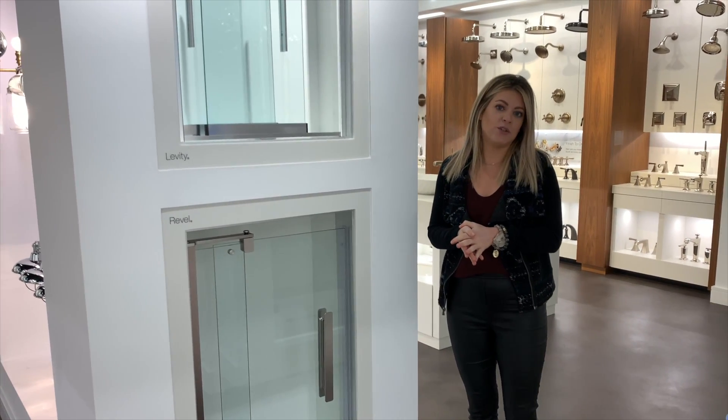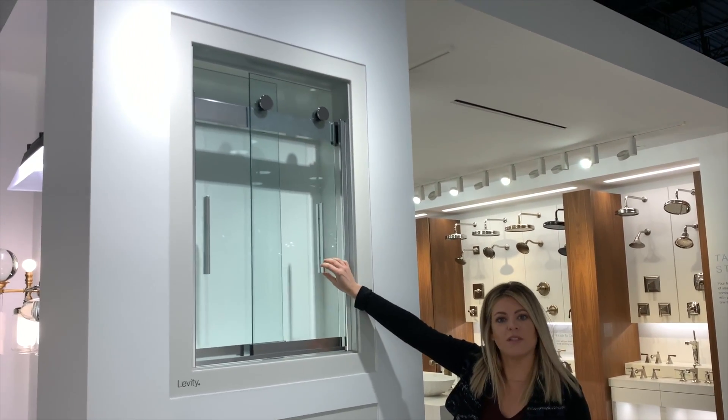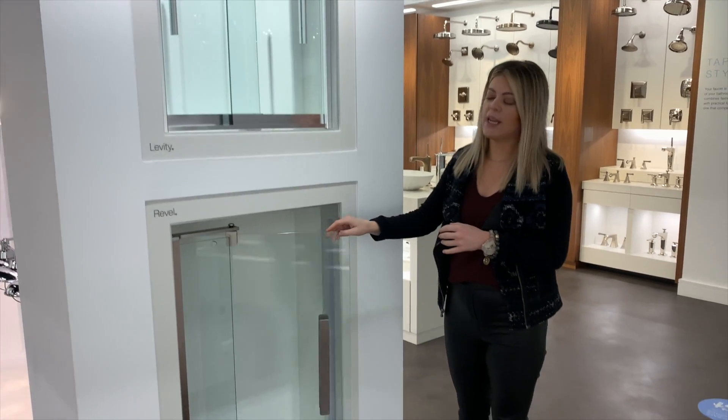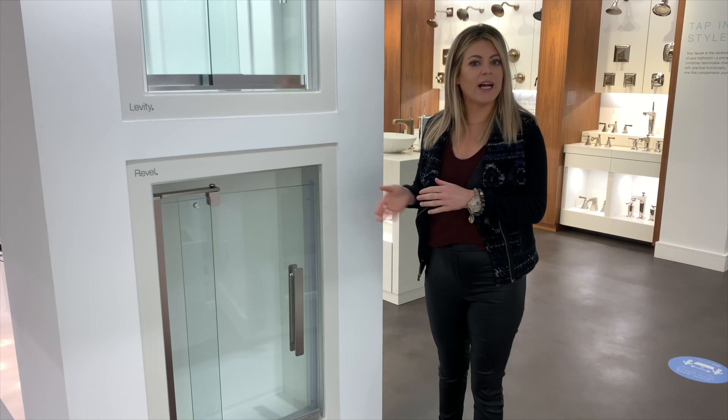There are models to choose from that can be sliding adjustments with different handle style designs, as well as opening and pivoting door adjustments. There are options to choose from for glass thickness.